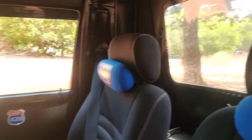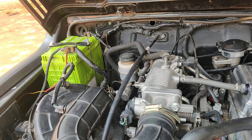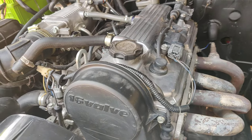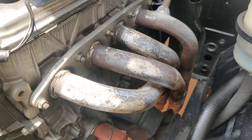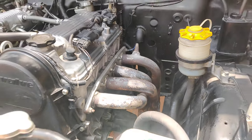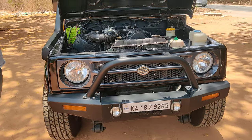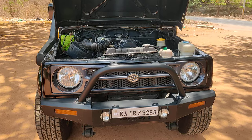Now I'll be showing you the engine bay of this vehicle. The battery is also in good condition. This is a 1.3 engine, well tuned, and we also have power steering. We have Pro Race headers installed — a half header has been installed. Apart from that, the vehicle is in totally perfect condition.